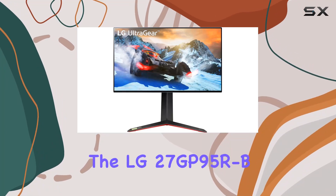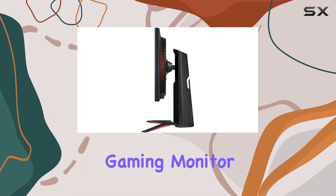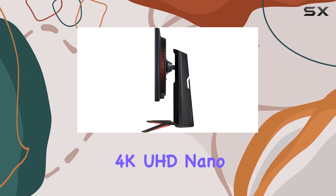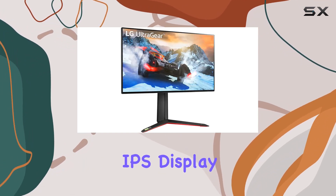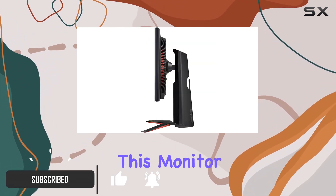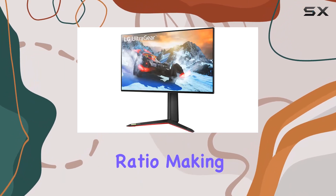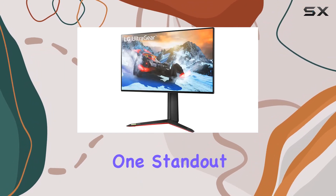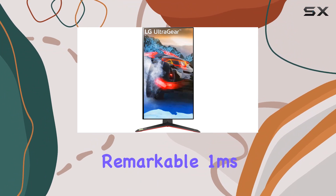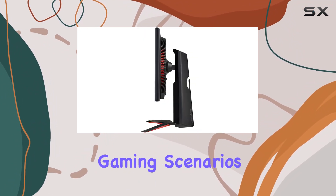Today, we're diving into the LG 27GP95RB, a 27-inch UltraGear gaming monitor that boasts an impressive 4K UHD Nano IPS display. With a resolution of 3840x2160, this monitor delivers stunning visuals with a 16:9 aspect ratio, making it a powerhouse for gaming. One standout feature is the remarkable 1ms response time, ensuring minimal motion blur in fast-paced gaming scenarios.